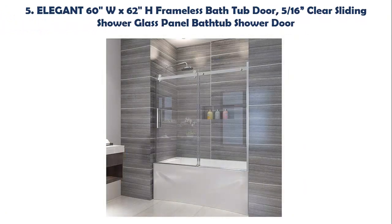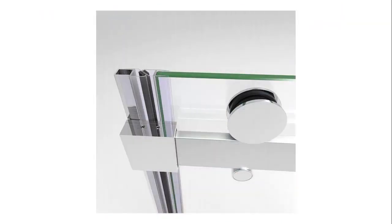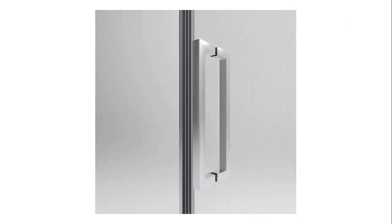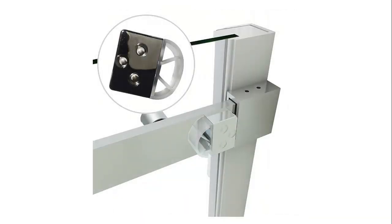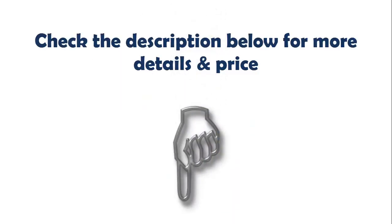Our list at number 5: Elegant 60 inches W x 62 inches H frameless bathtub door, 5/16 clear sliding shower glass panel bathtub shower door. Prime quality aluminum hardware material. Easy to install top support track rail makes a stable construction, allowing the door to slide stably and quietly. Solid stainless steel vertical door handles make it easy to open and close the doors. Check the description below for more details and price.